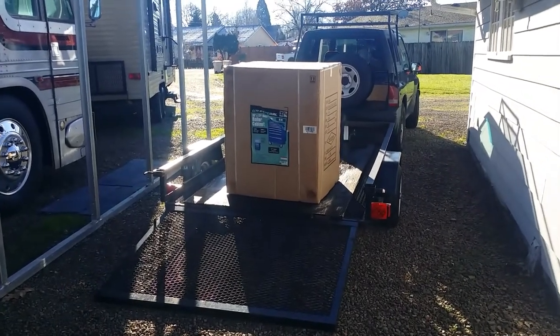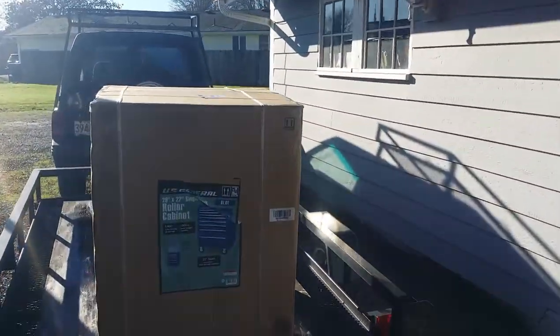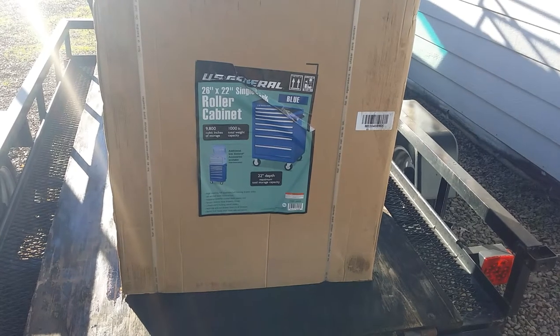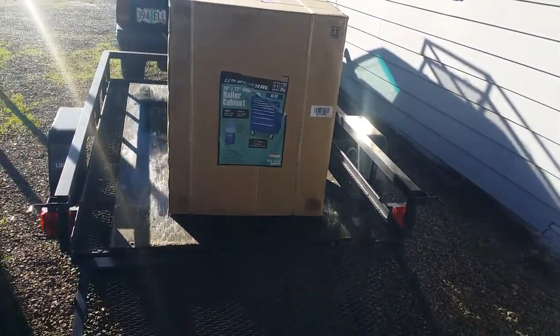I have returned from Harbor Freight, and we have a toolbox. This is another U.S. General. I bought a blue one this time — that way all my fasteners can be in a different color box. They had a ton of blue ones. This is a 26-inch wide by 22-inch deep, it's got like eight drawers in it. Real pretty color. It'll hold 1,000 pounds — it'll probably get 1,000 pounds before too long. This is going to just fill the bill. I bet this takes two days to get this all set up and organized, but it'll sure be worth it. Let me get this thing unboxed, get it out of the trailer, get it in the shop, and let's get this going.